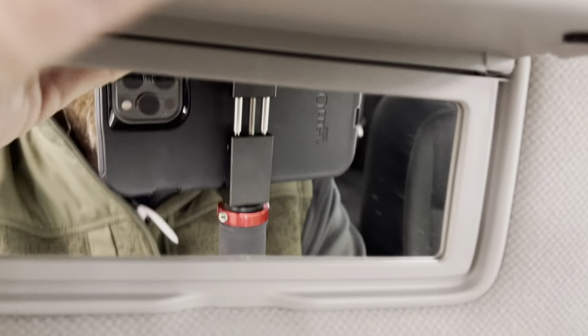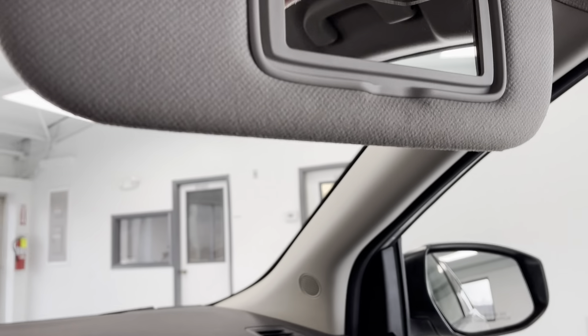Up top, you have a vanity mirror on the driver's and passenger side. And then there's your bright LED map lights. The interior is free of any rips or stains or anything like that. The headliner seems to be in good shape, as you can see.